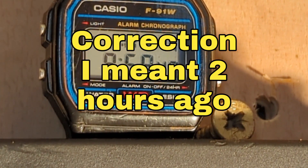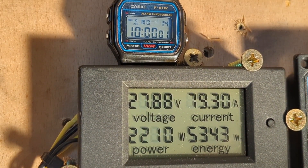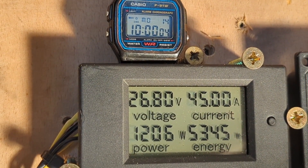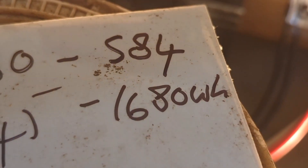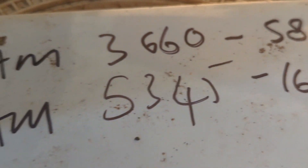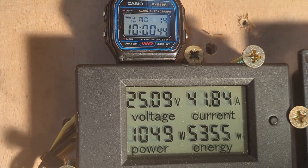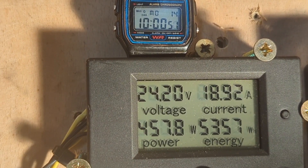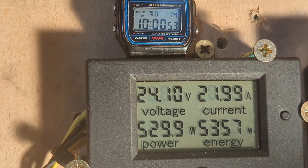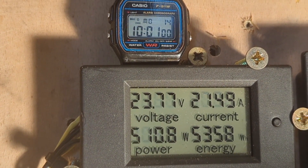One hour ago we were on 3,660 watt hours, and now we're at 5,345. So in the last two hours, with the 500 watt light on constantly, we have made 1.68 kilowatts in two hours. That is pretty impressive. I'm not sure how many hours this can go on for, but I'll leave it up as long as I can. It's 10 o'clock, 5,345 watt hours and rising very rapidly.